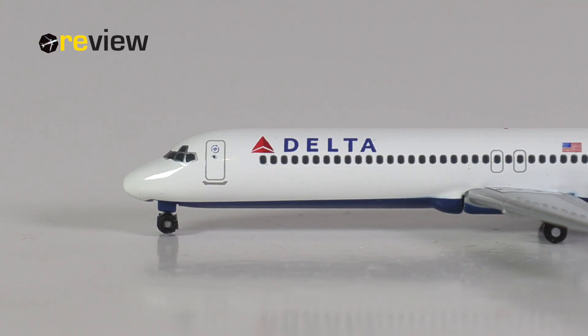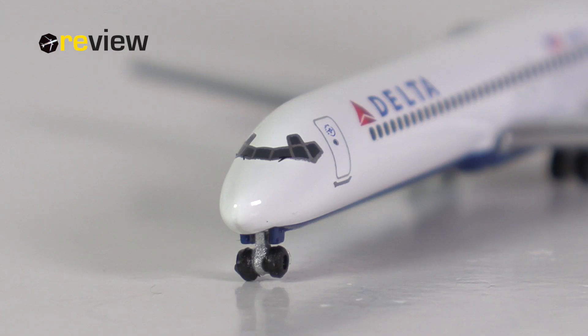At the front of the aircraft and across the fuselage, we find the Delta Airlines branding and a little Sky Team logo, of which Delta Airlines is a founding member. The cockpit section itself is rather bare-boned, but we do have the cockpit windows, which I think HAPA has done rather nicely, and we have the window wipers, which have also been printed on.